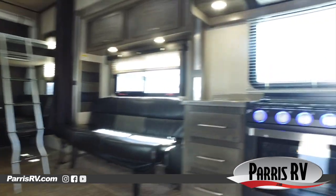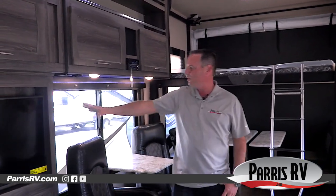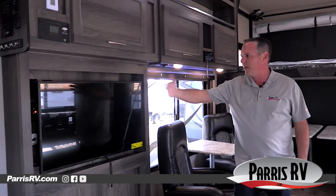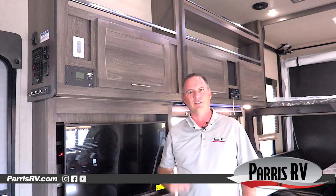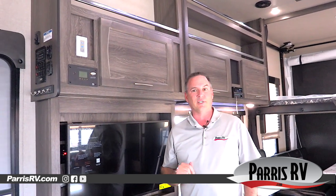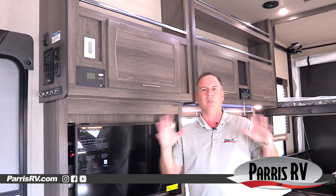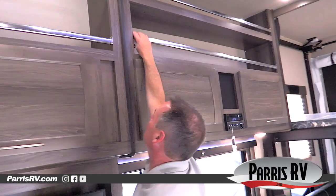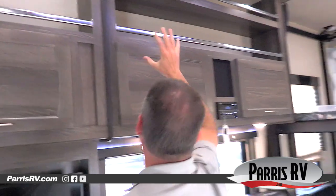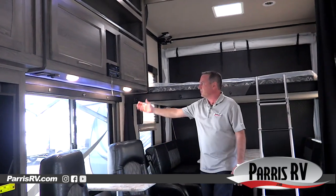Now we're inside the 2019 Vortex 3317V. I love these extra cabinets right here — a lot of them don't do that. There's a TV on the side with a full-motion bracket. Here you've got your controller for the solar panel — there's a 200-watt solar panel standard on these Vortex fifth wheels. Plus it's got 160 gallons of water, which is really about the most I've ever heard on a fifth wheel like this. This area right here is designed to put your helmets in so they don't fall out going down the road.